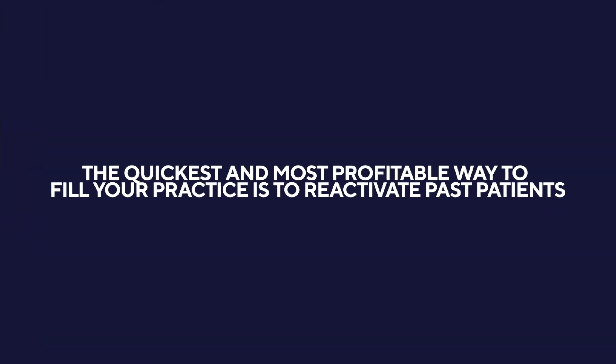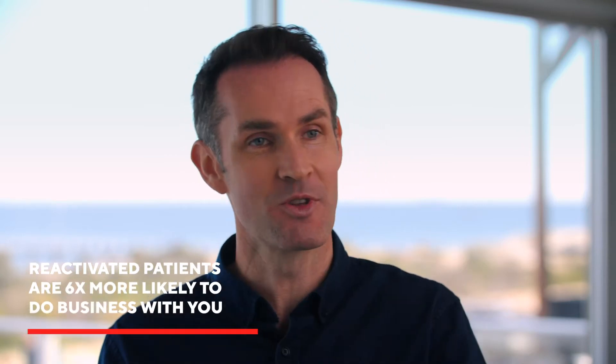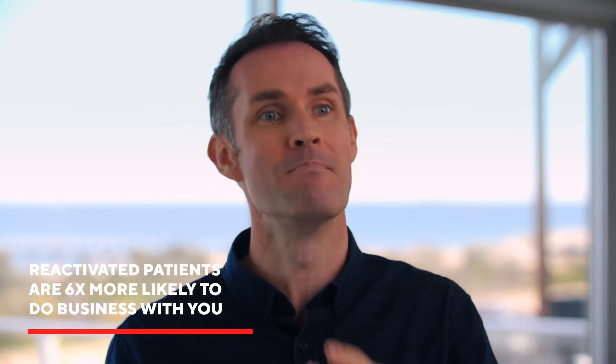It's a known fact — the quickest, most profitable way to fill your practice is to reactivate past patients. There are a few reasons: you can access them for free, you can access them anytime you want, plus they are six times more likely to do business with you compared to someone who hasn't met you or become a patient of yours just yet.